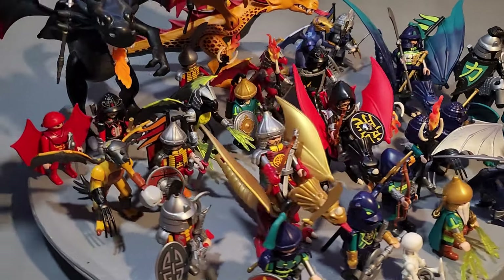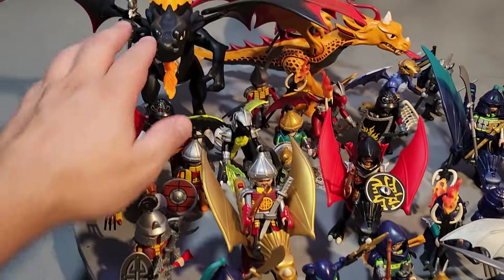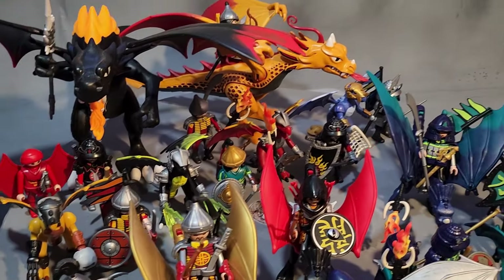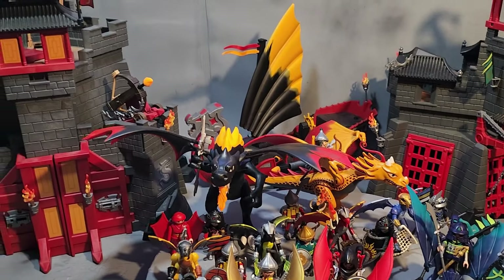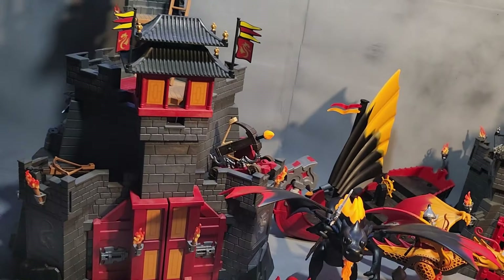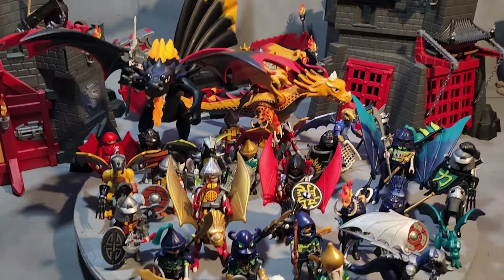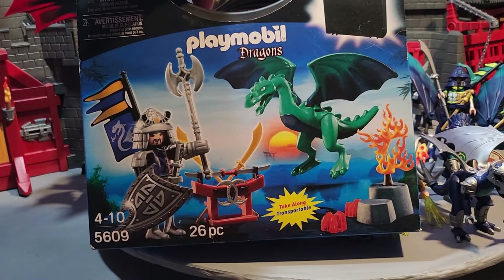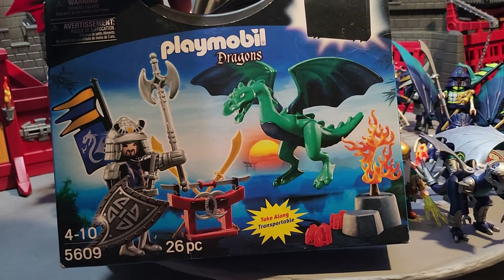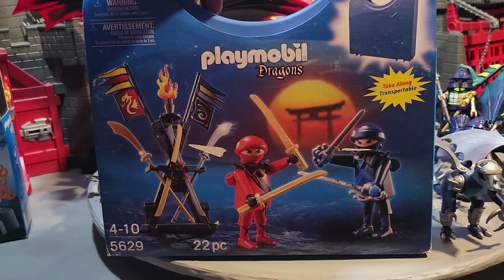This is the one Playmobile set that has this many dragons — it's really amazing. Some of my favorites include this big one that lights up and breathes fire. If that's not enough, you have the castles — a large castle and a small little castle — so you have two factions. The castles can be united with all these warriors. There's also a carrying case and a cool case with two ninja warriors from the Asian Dragons as well.